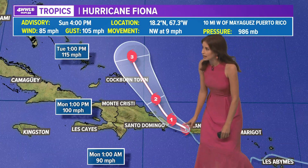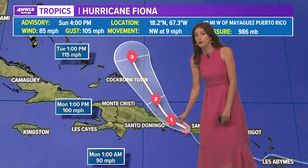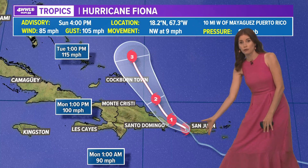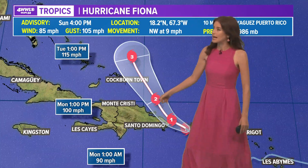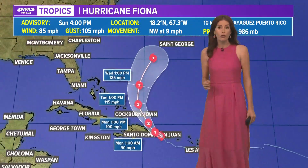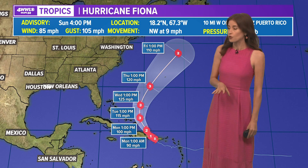Here is the track, getting very close to the coast of Dominican Republic as a category one hurricane, still bringing rain at this point to Puerto Rico unfortunately, and then heading off, maybe even becoming a category two by some point tomorrow. A category three looks possible by Tuesday, so that would be our first major hurricane of the season.